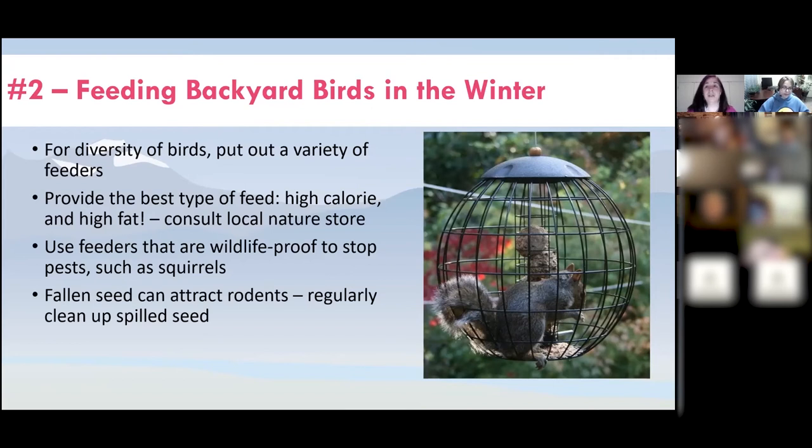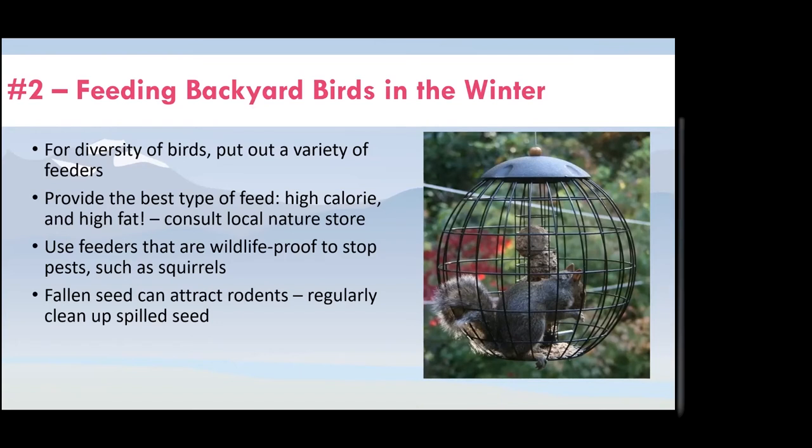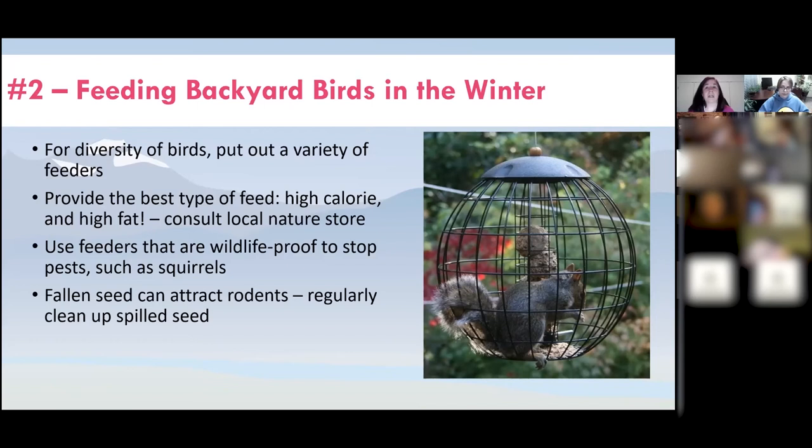Be careful about fallen seeds — when birds drop seeds, those can attract rodents, and if they're near your house, that's a pest you don't want around. Regularly clean up fallen seed. Another option is to put a tray underneath the feeder to collect fallen seed and make cleanup easier.